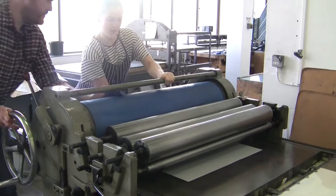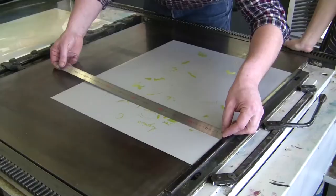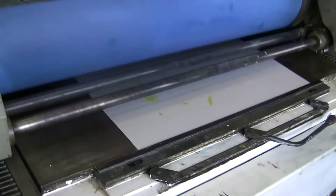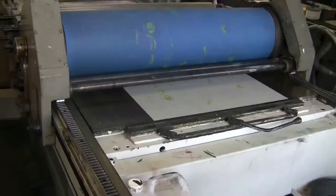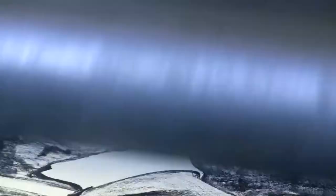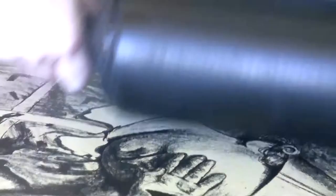We have two offset presses. They're essentially quite old technology but work perfectly adequately for our purposes. So it gives students an idea of how the actual process works in industry. Zinc plate and stone — traditional stone — tends to be used mainly by illustration and painting students.